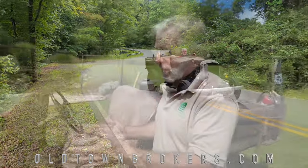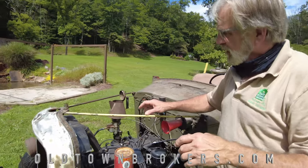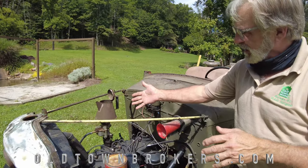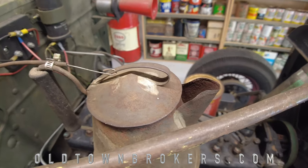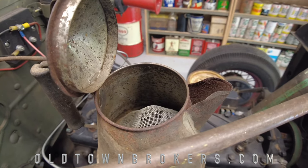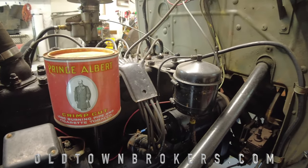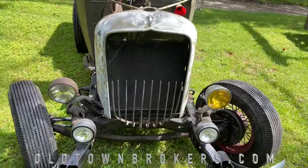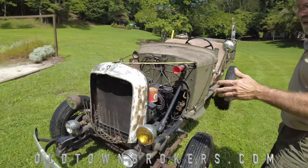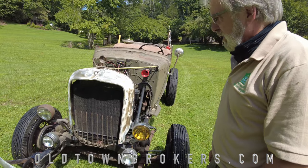Some cool features about this are: the actual air cleaner is an old tea kettle, and it's fully functional — so that's the choke. The air cleaner for the oil breather is a Prince Albert in the can. The front grill guard is an old set of pitchforks that I welded on there. And I don't even remember where I got the headlights from.